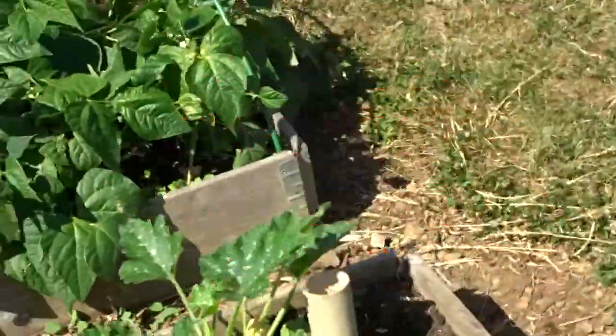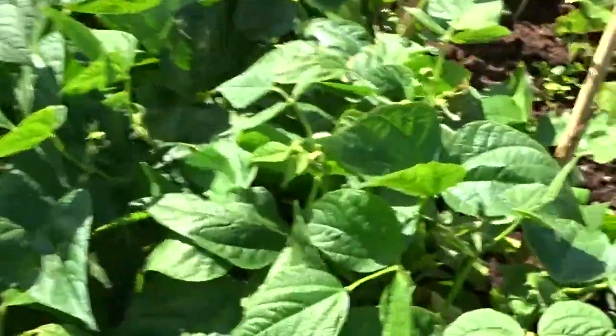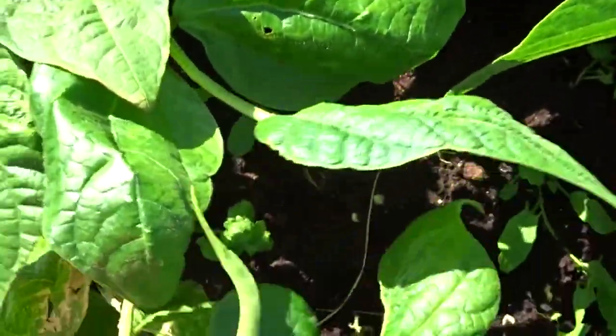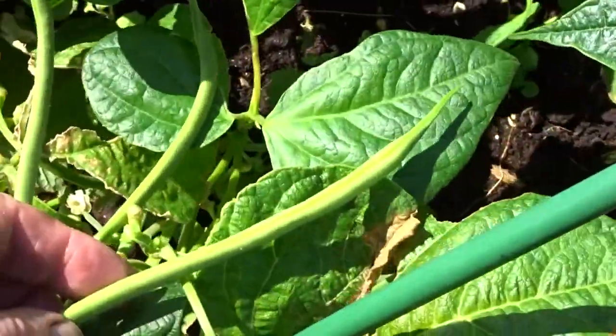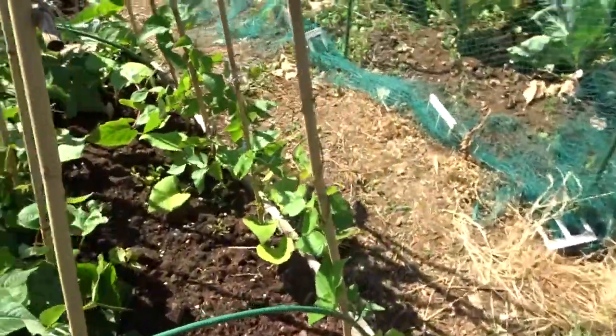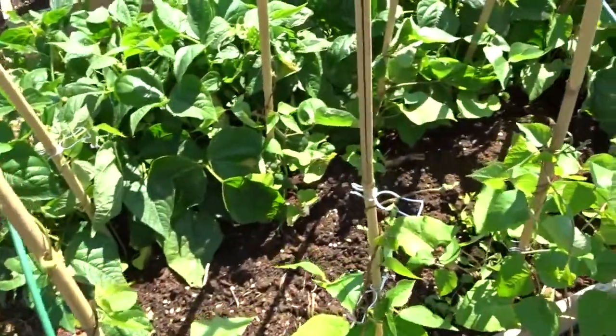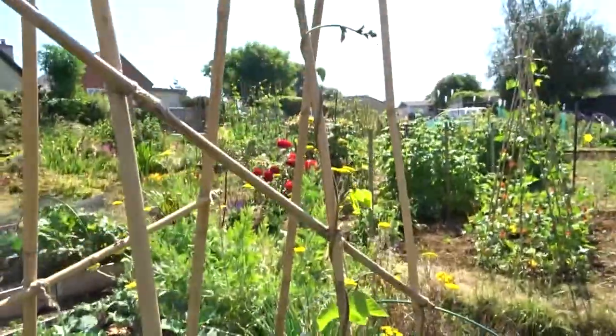Beans. Dwarf beans here and they're growing well, look. Runner beans - just tied these up a bit, got them rotating the right way, so they're starting to climb, some better than others.